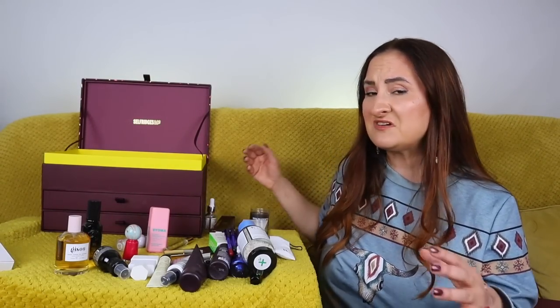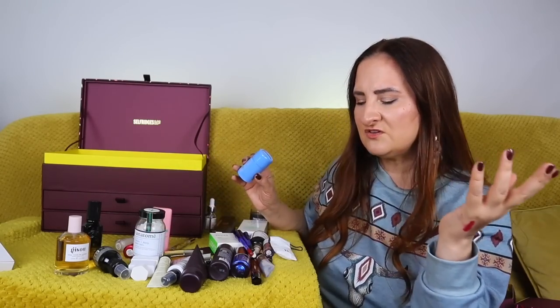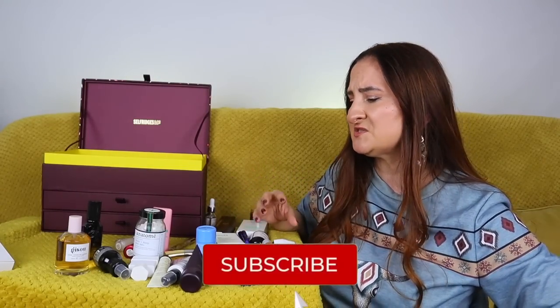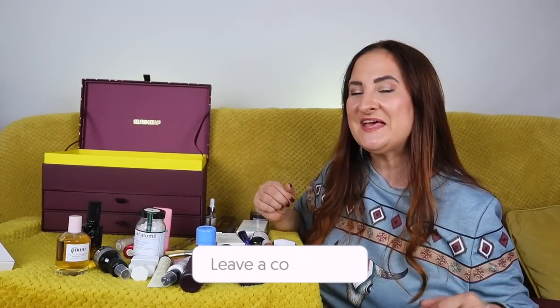So there you go — the Selfridges advent calendar fully unboxed! I'm actually surprised by how much I like it. I was expecting quite a few travel sizes, and there are a few, but nothing offensive at this price point. The only issue is Augustinus Bader — it's just everywhere. There may be slightly too many fragrances and hair products, but overall the selection is nicely balanced, the makeup is cool, and the sizes are really good. Please share your thoughts in the comments!